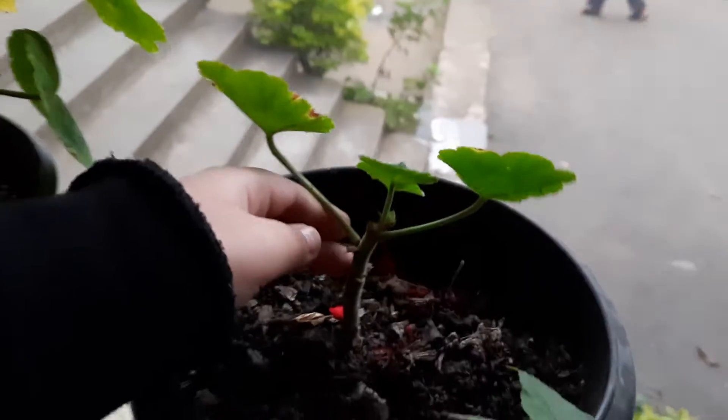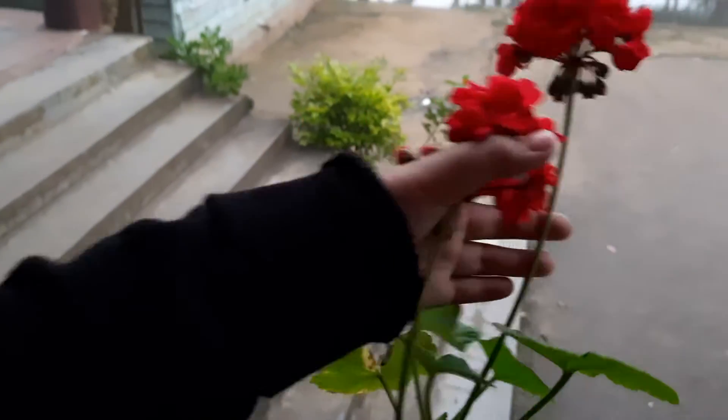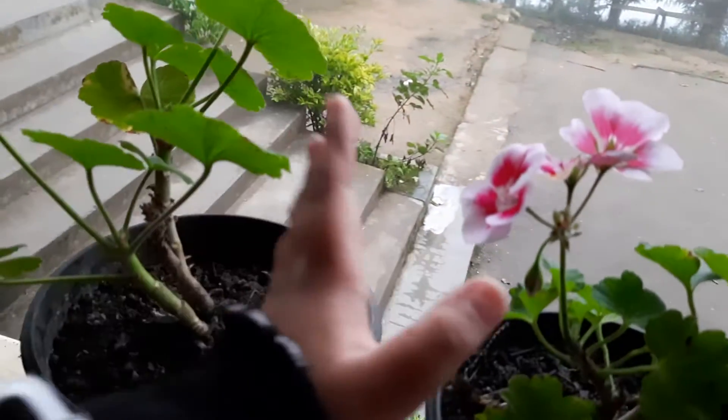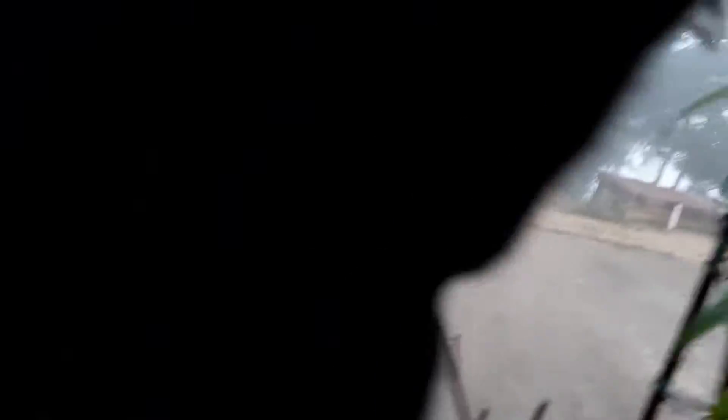We have this and this and this and this. We have these red flowers — that one is my mom's favorite — and this is my favorite. This is dry flowers. Very beautiful.